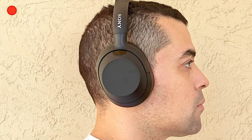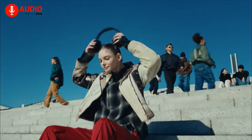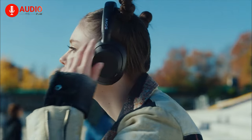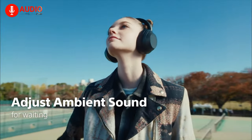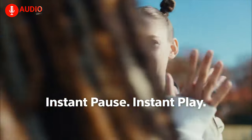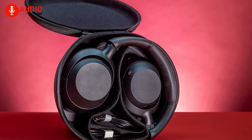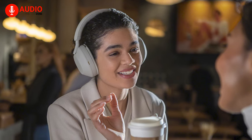Encouragingly, the Alt-Ware appears to borrow elements from the XM5's comfort playbook. The headband features a generous amount of soft padding, mirroring the ear cups, and initial impressions during a brief hands-on session suggest a secure and comfortable fit. The Alt-Ware also adopts a similar sliding mechanism for headband adjustment, complemented by smoothly swiveling ear cup hinges that closely resemble those of the XM5. While a definitive verdict on the Alt-Ware's long-term comfort awaits a more thorough evaluation, its design choices seem to indicate a strong effort to replicate the success of the WH-1000XM5 in this crucial area.